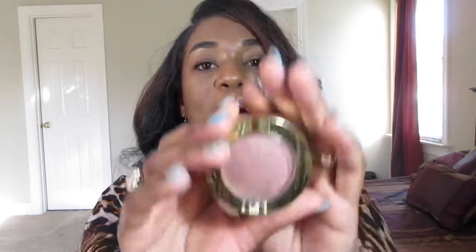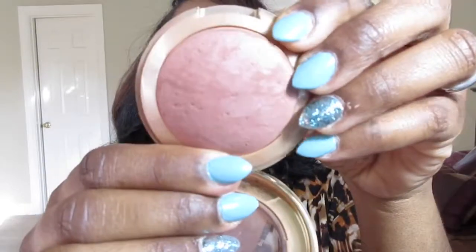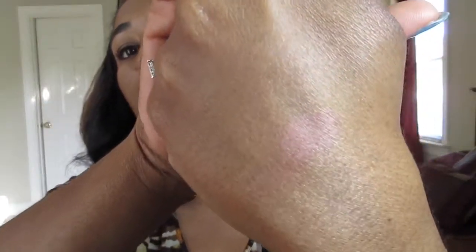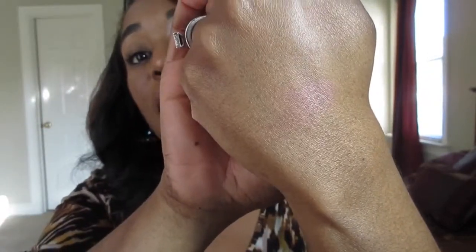My favorite blush is an everyday blush — an oldie but a goodie. It is the Milani Terra Soleil Baked Powder blush. It comes in a container like this — y'all remember these? I had to go back and shop my stash and pull this back out. Mine is actually broken, but it's like an everyday blush I can wear with just about any type of look. It's pretty neutral, but I build it up a little bit and get a sun-kissed glow about my cheeks with this color. I absolutely love it.